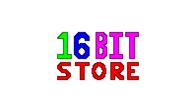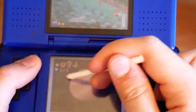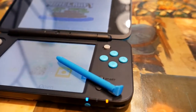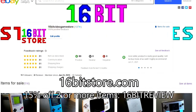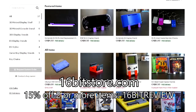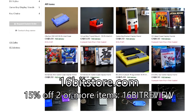Today's video is sponsored by 16-Bit Store. Over the years we have developed styluses for all of Nintendo's systems, from the original DS all the way to the new 2DS XL and even the Wii U. So if you need a new set of styluses for your own systems, why not visit 16bitstore.com today and get 15% off your next order with offer code 16bitreview when you order 2 or more items.